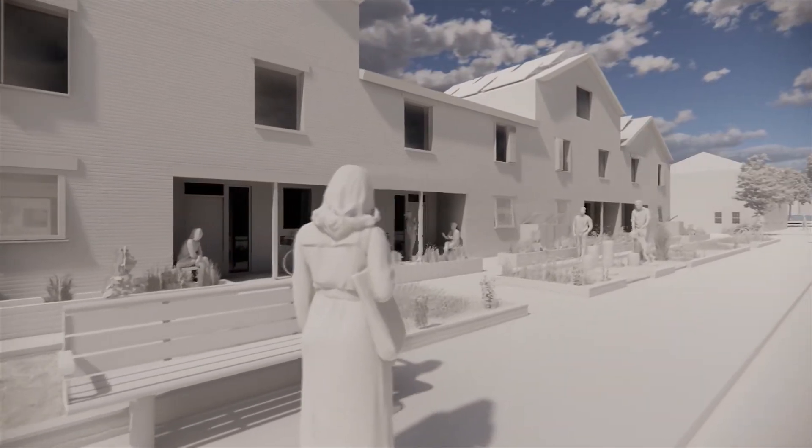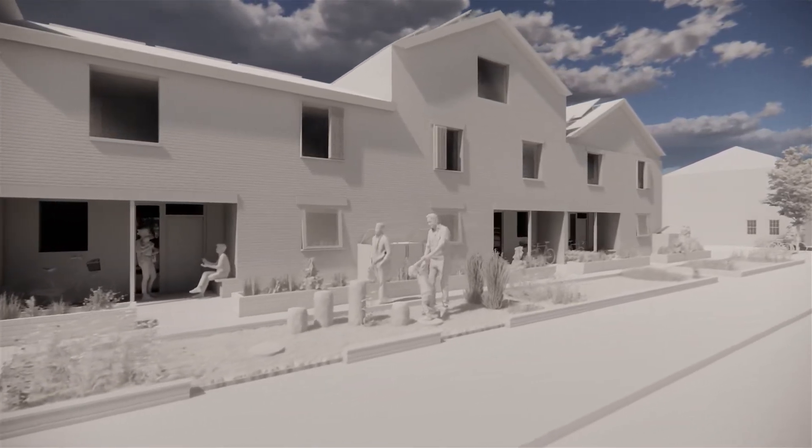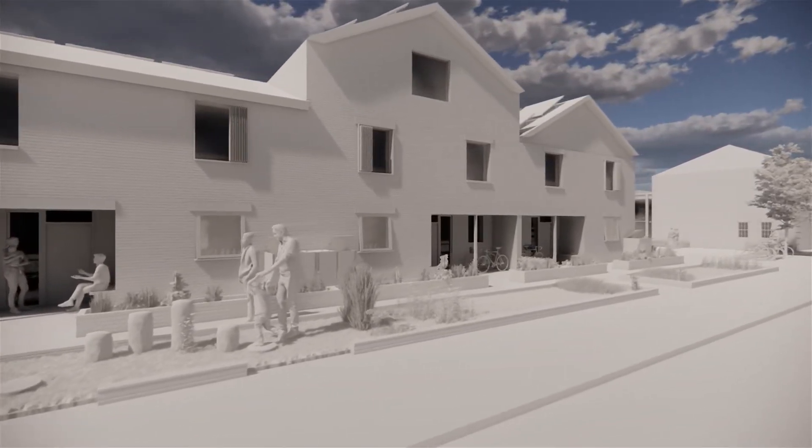The value of community can also be seen in the housing scheme, where I've designed thresholds to encourage interaction between neighbours and the wider community too.